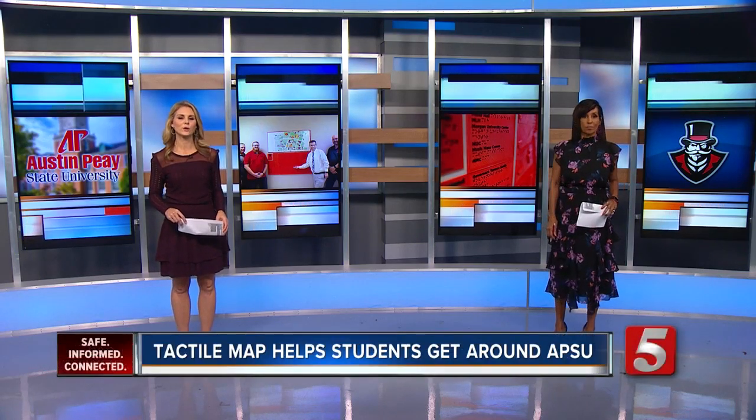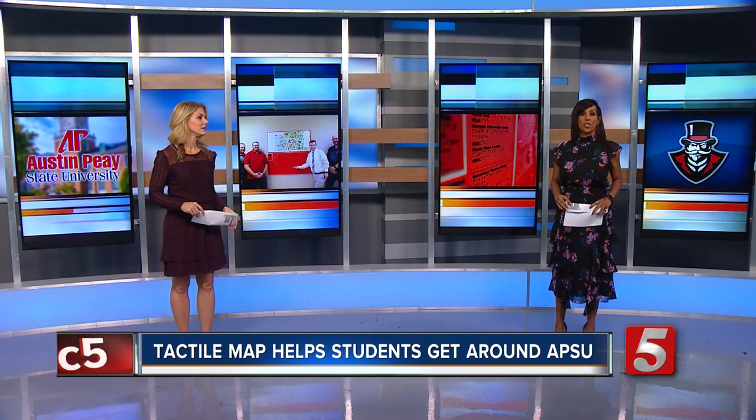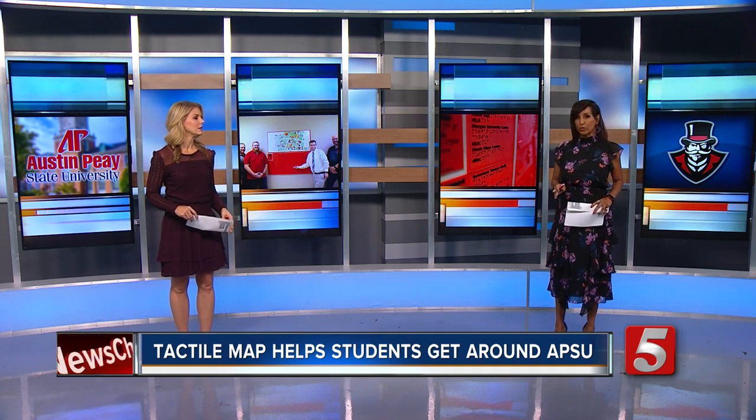It's the first full week of classes for universities across the mid-state, and for some new students, finding their way around campus for the first time can be a daunting task. News Channel 5's Jason Lamb tells us about the particular challenge that blind students face and the solution created by a mid-state student.